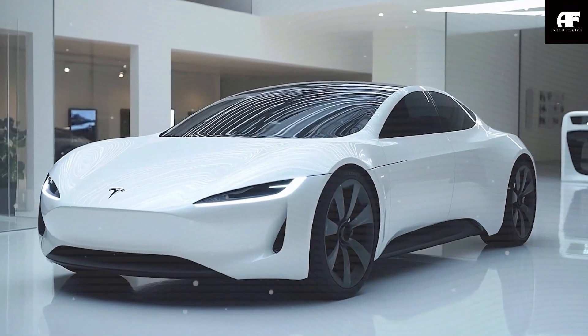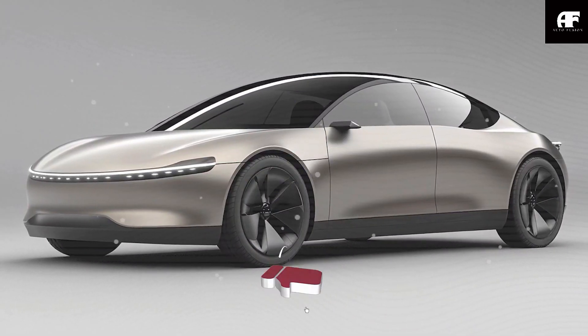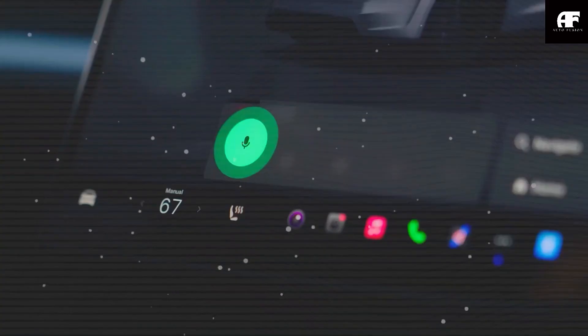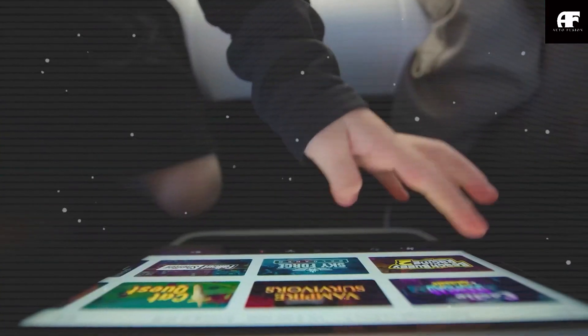But what makes the Model C so unique? Tesla is packing this budget EV with five groundbreaking features, all designed to outclass the competition and make electric vehicles more accessible than ever. So what are these five all-new features? How will Tesla manage to execute mass production at such a low cost? We've got all the details in today's video.